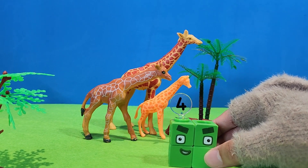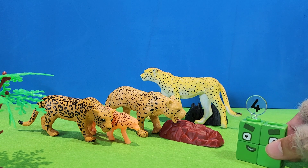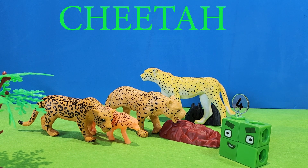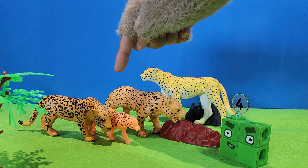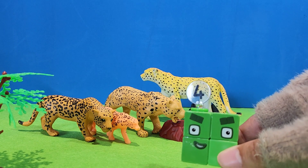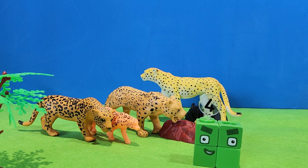And number four. Let's go with me. Wow! What are they? Cheetah. One, two, three, four. Four.